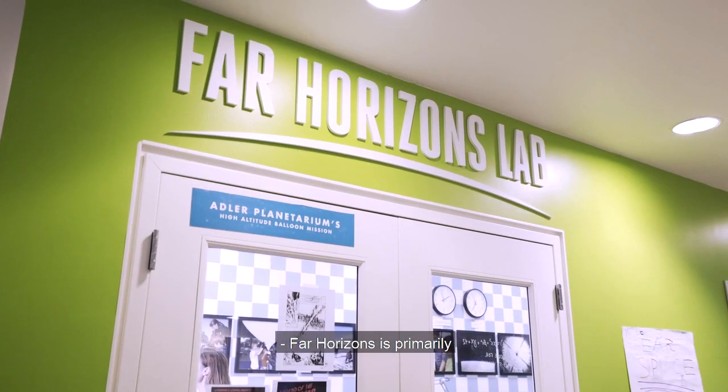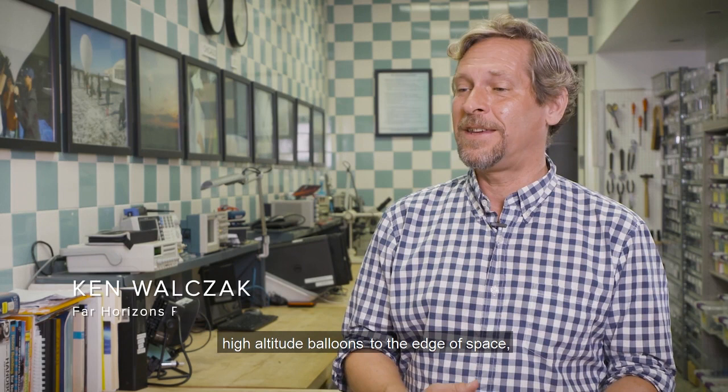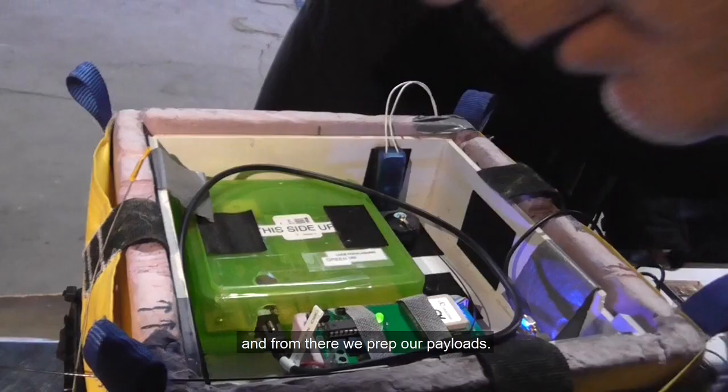Far Horizons is primarily a near space exploration program where we launch high altitude balloons to the edge of space, up into the stratosphere with student built experiments. Everything culminates with flight day. We pack up a van, we'll drive down to typically Kankakee, and from there we prep our payloads.